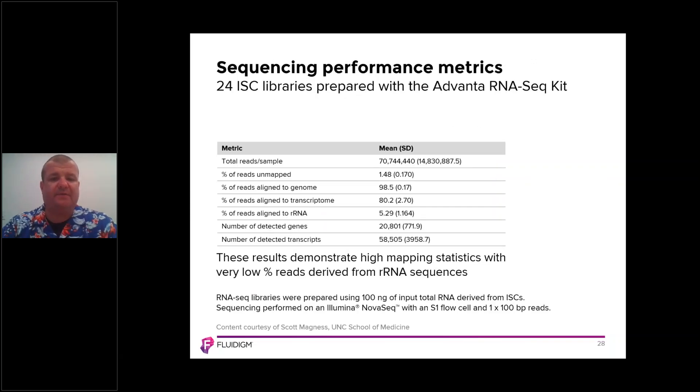The overall sequencing performance metrics are shown in the table, including total number of reads per sample, the percentage of unmapped reads — very low — the percentage of reads aligned to the genome at 98.5%, and the transcriptome and ribosomal RNA. The key takeaway is that these results demonstrate high mapping statistics with a very low percentage of reads derived from ribosomal RNA sequences.